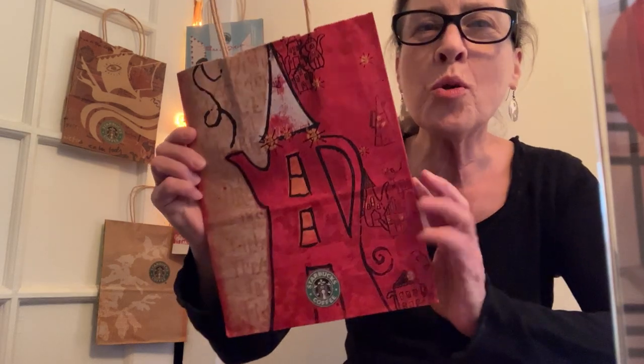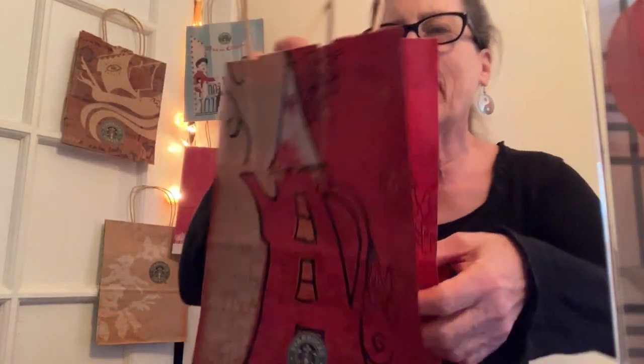Starbucks' 2000 holiday bag did not make their handles dark. They left them natural.